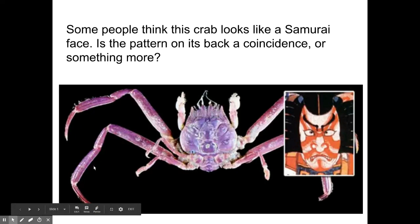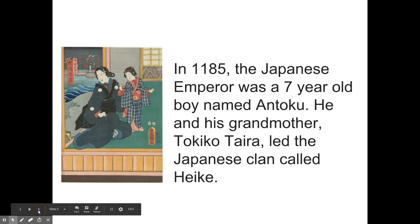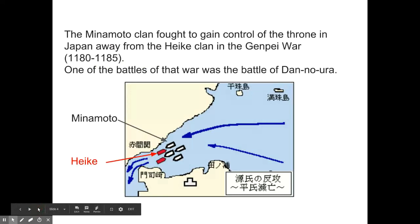It all starts in a battle — the Battle of Dan-no-ura, which took place on April 24th, 1185. Dan-no-ura is a place in Japan where the battle took place. In 1185 the Japanese emperor was a seven-year-old boy; his name was Antoku. He lived with his grandmother, her name was Tokiko Taira, and the two of them together led the entire Japanese clan called the Heike.